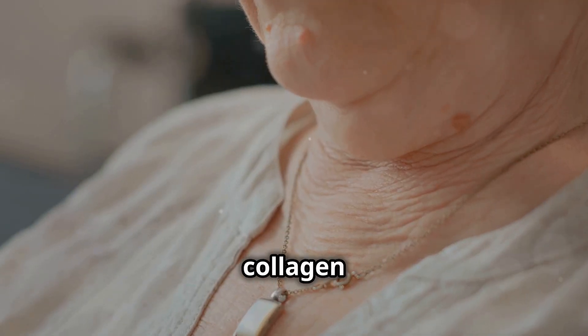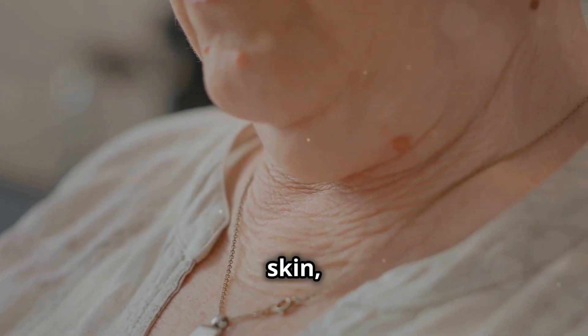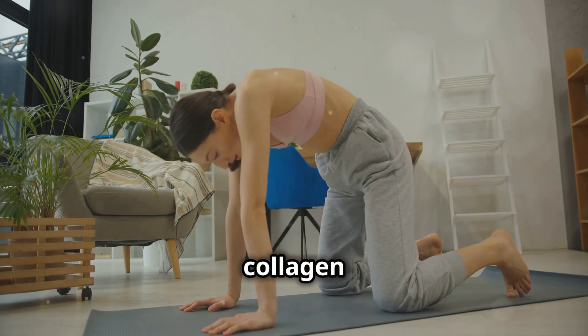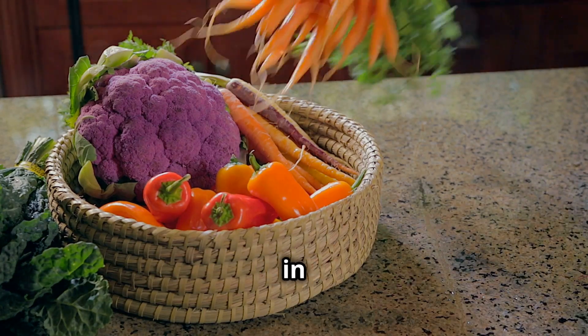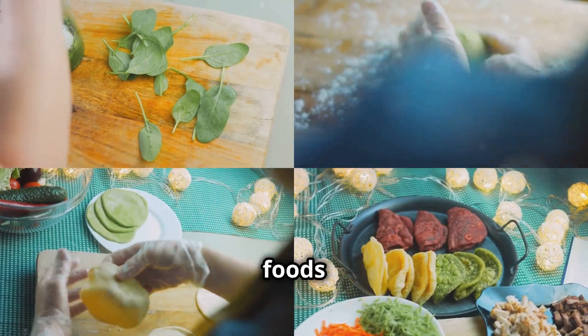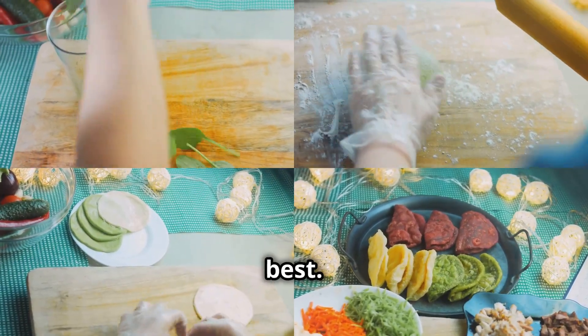As we age, our collagen levels naturally decline, leading to wrinkles, sagging skin and creaky joints. But it's not just about vanity — maintaining healthy collagen levels is crucial for our overall health and well-being. The good news is that diet plays a huge role in supporting skin elasticity and joint health. By incorporating the right foods into our diet, we can stimulate collagen production and keep our bodies looking and feeling their best.